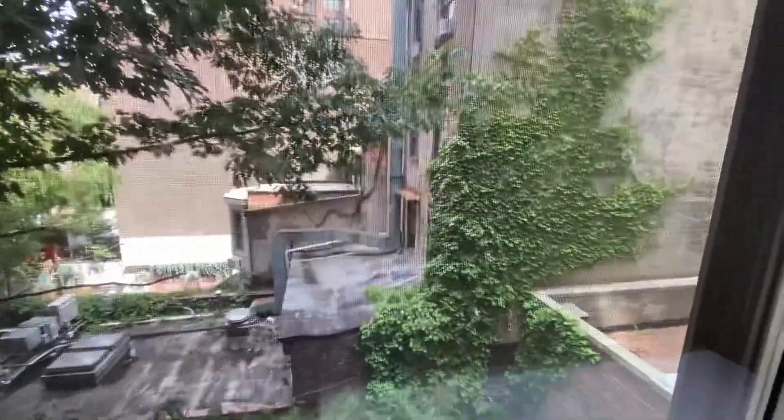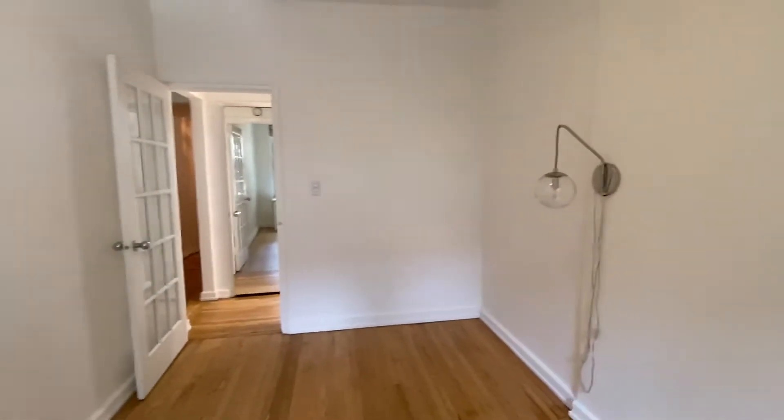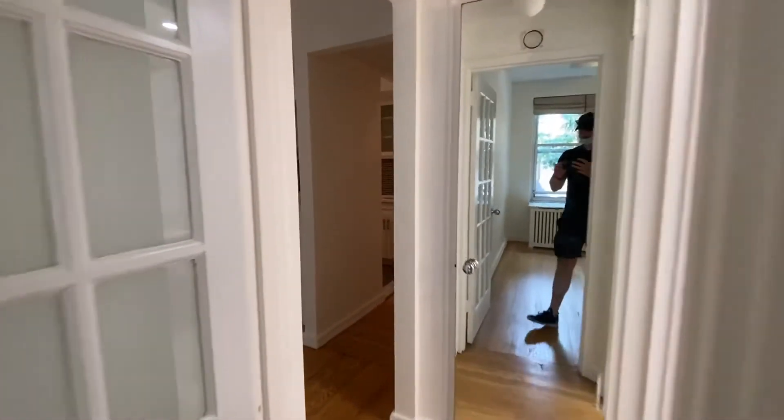Nice and quiet — the windows are open right now. No closet in the bedroom, but you do have a closet here and then one in the foyer. And that's 22 Irving 4B.